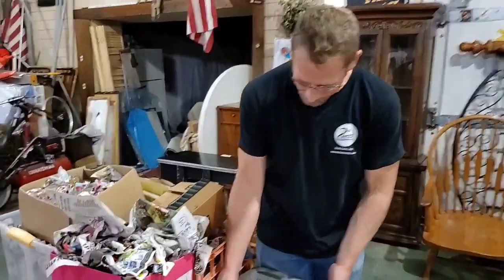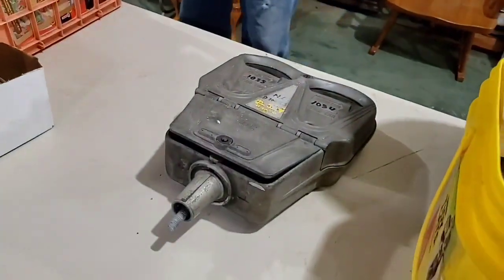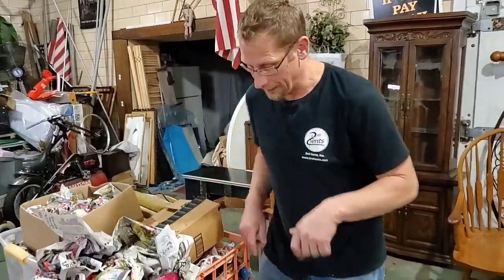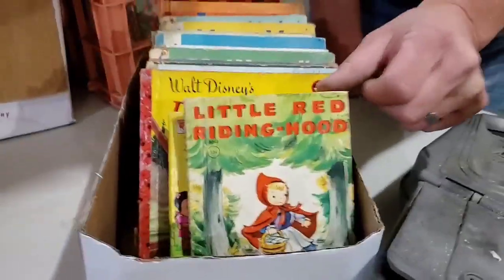Right off the roof — talk about vintage goodness — look at this parking meter. I know you guys have seen it before but I love that parking meter, I want to make a lot of money with it. But look at these books right here — old, old Little Red Riding Hood.